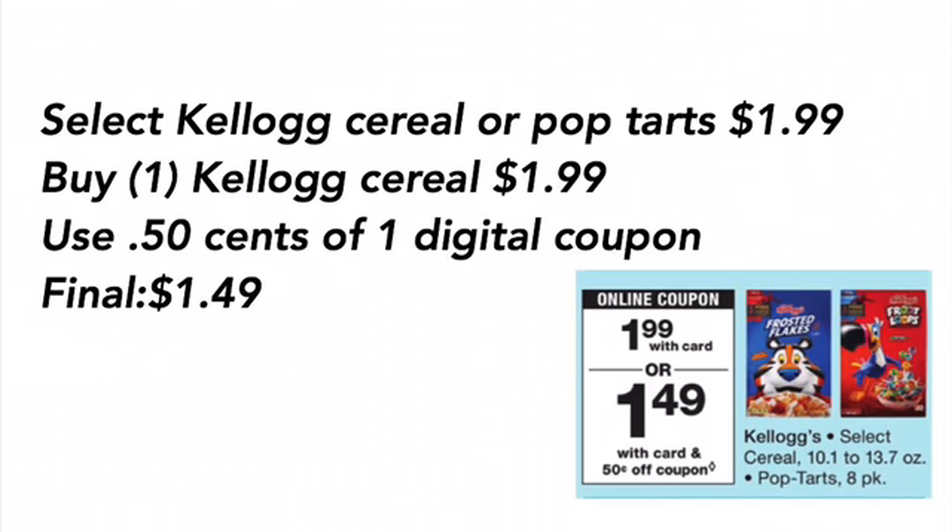Select Kellogg's cereal or Pop-Tarts are $1.99. Buy one of the Kellogg's cereal for $1.99, use a $0.50 off one digital coupon, final cost is $1.49. If you're not signed up for the Kellogg's Family Rewards Program, you can easily earn points by purchasing these items and print coupons to use for your purchases — you might want to sign up so you can get maybe even a $1 off one coupon for the Kellogg's cereal.